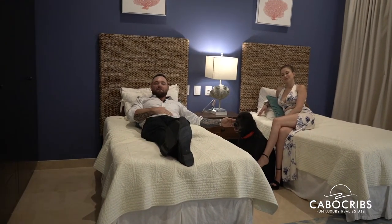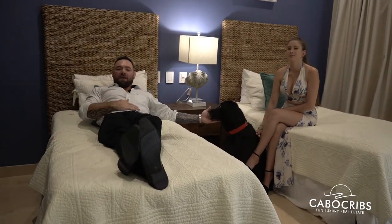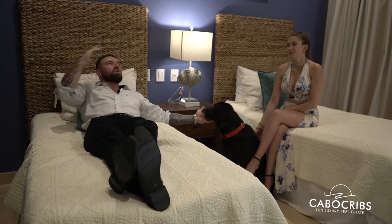We have finally made it to the fourth bedroom, which has two twin beds. This is perfect for when you're having guests over, perfect for kids, and it's really just a beautiful room.